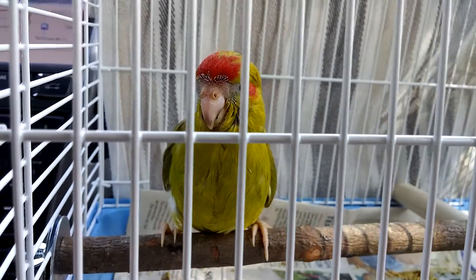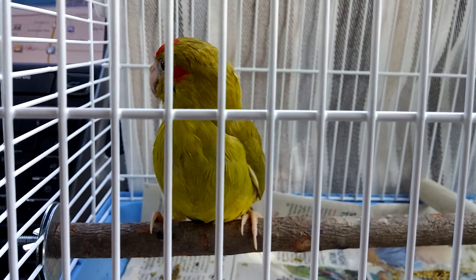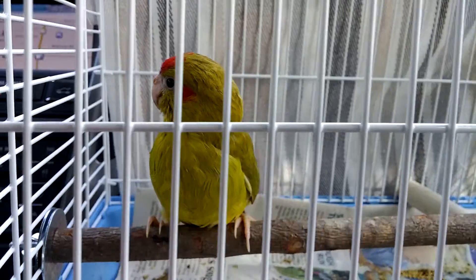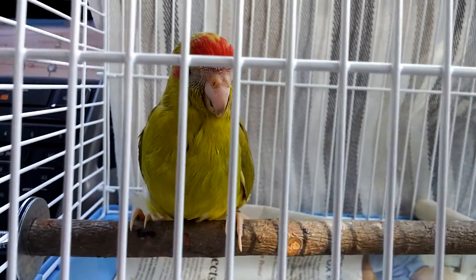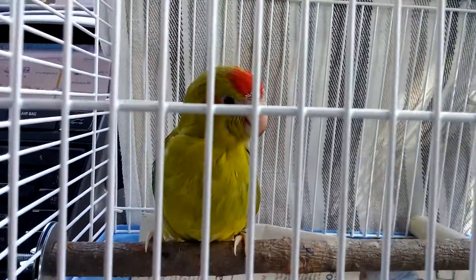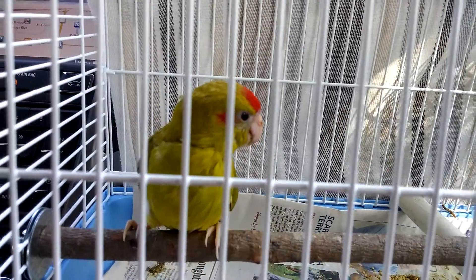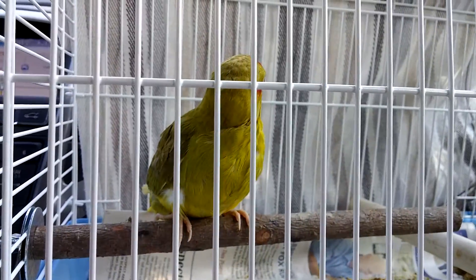I'm just taking him home now and I'm going to hand feed him two or three times a day. He's starting to eat already, so I have a kakariki! Hi kakariki! I still have to think of a name. Let me see if I can get a better view.